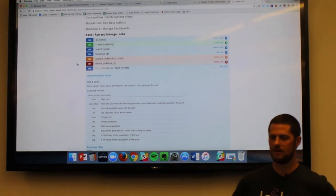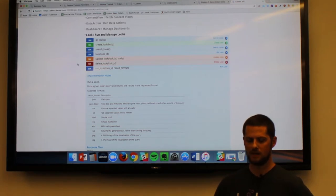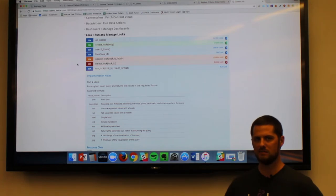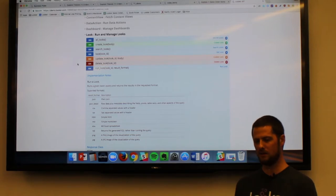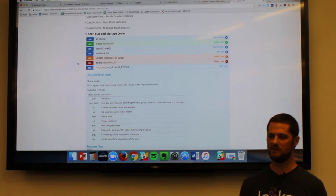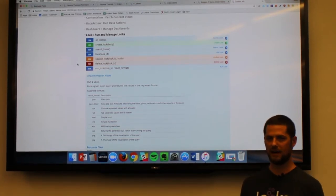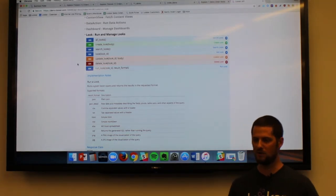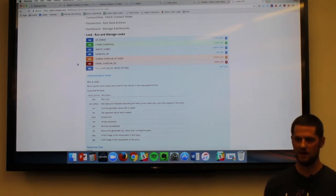Audience question: Can you upload Excel spreadsheets and blend data? What our customers are doing in that case is uploading the Excel into their database, where it serves as basically another table. Again, that's on the data governance side — rather than having a user upload an Excel document that might be out of date or incorrect and create a chaotic situation where you don't know whose data is correct, it's by design to keep it in the database.